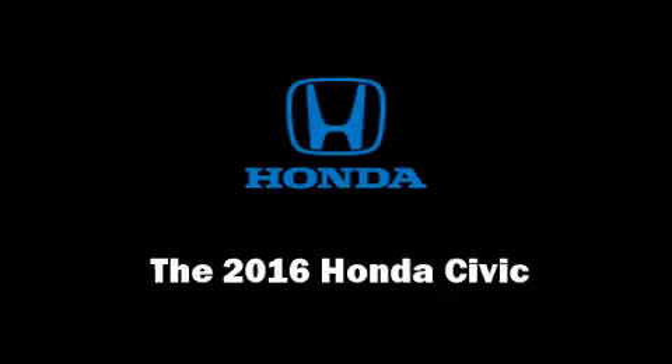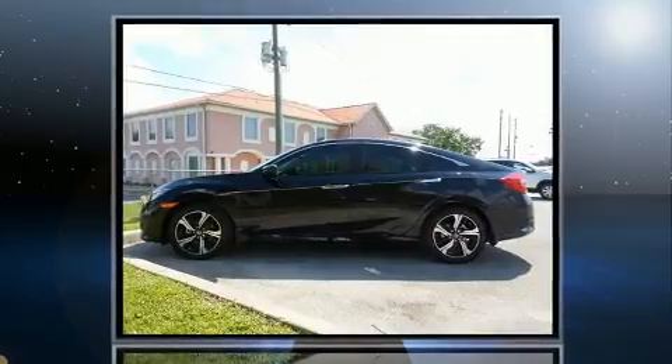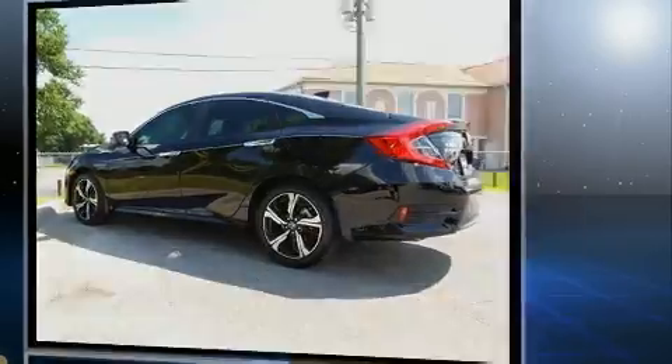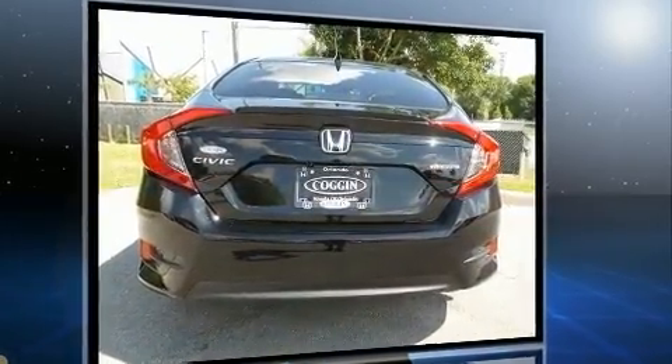Step into the 2016 Honda Civic. It features a front-wheel drive platform, an automatic transmission, and an efficient four-cylinder engine. Turbocharger technology provides forced air induction, enhancing performance while preserving fuel economy.